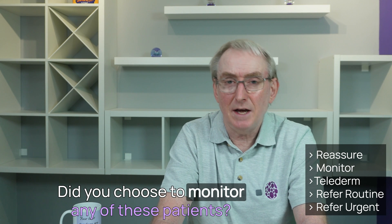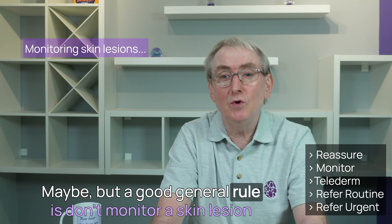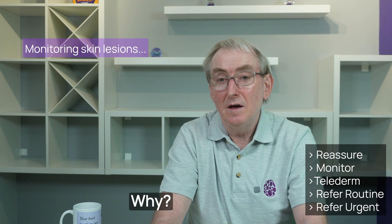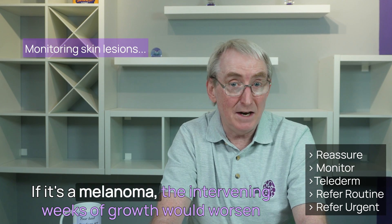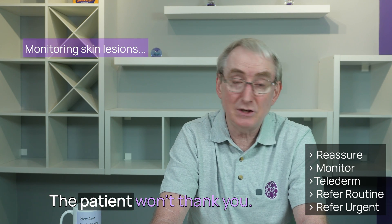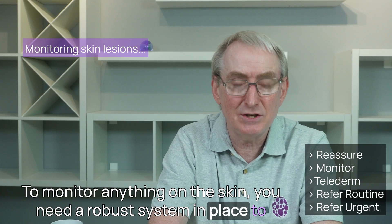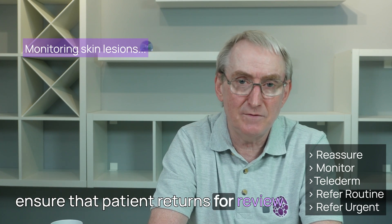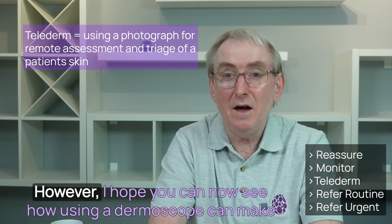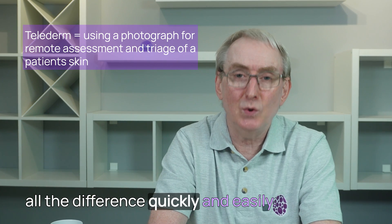Did you choose to monitor any of these patients? A good general rule is: don't monitor a skin lesion that is raised and growing. If it's a melanoma, the intervening weeks of growth would worsen the patient's prognosis. To monitor anything on the skin, you need a robust system in place to ensure that patient returns for review. Using Telederm is not wrong. However, I hope you can now see how using a dermoscope can make all the difference quickly and easily. Feel free to ask questions and comments in the section below this video.